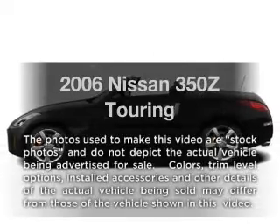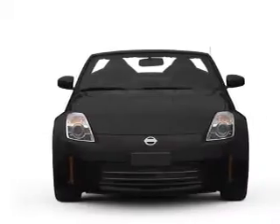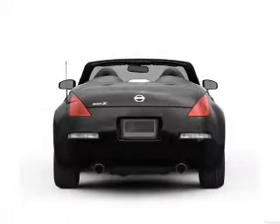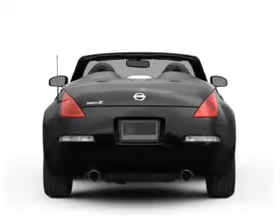Presenting the 2006 Nissan 350Z. If you're looking for a first-rate auto, this one could be yours today. With a solid six-cylinder engine that responds smoothly to its five-speed automatic transmission, a premium sound system is just one of the benefits of owning this vehicle.